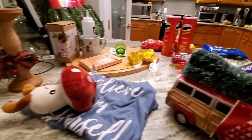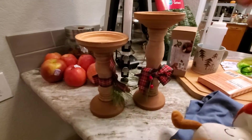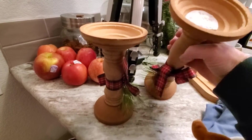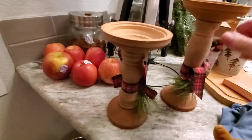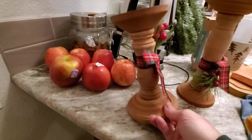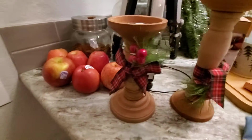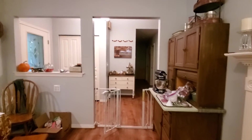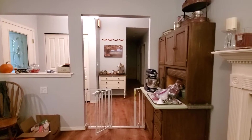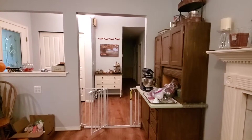Excuse my countertop over here. So I've been looking for some wooden candle holders to put up, and these were just the right size. I'm going to take the Christmas stuff off after the holidays, and I'll continue to use these over here on this table, right in the middle there — that little entrance table with the stuff on top of it.